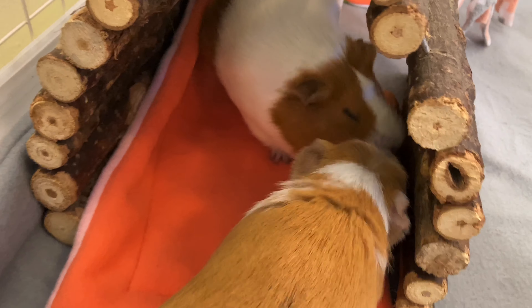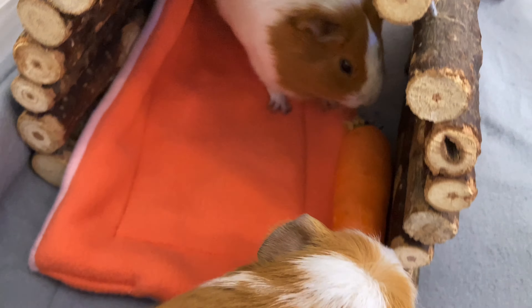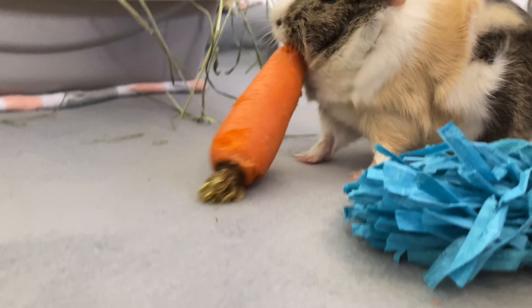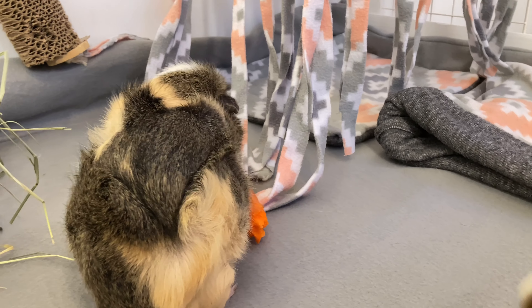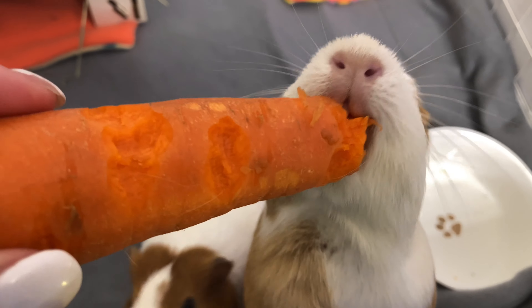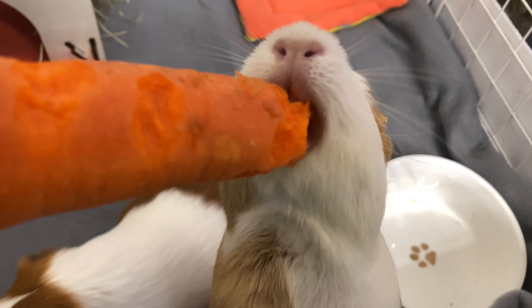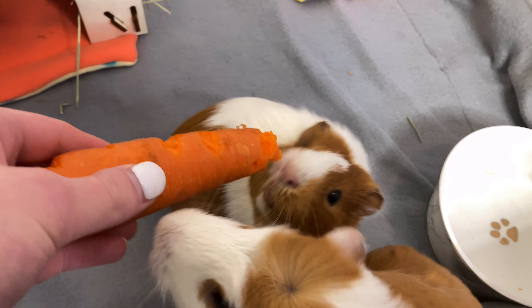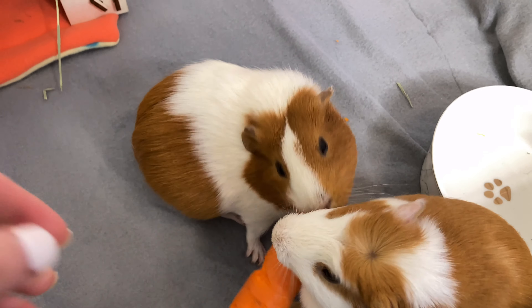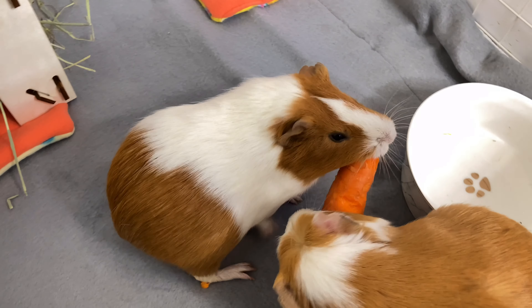The skin affected by ringworm can be itchy, show loss of hair, and develop crusty scabs. Ringworm lesions are most commonly found around the face, head, and ears, but can spread to the back and legs. After diagnosis by a veterinarian, affected guinea pigs are typically treated with oral antifungal medicines.